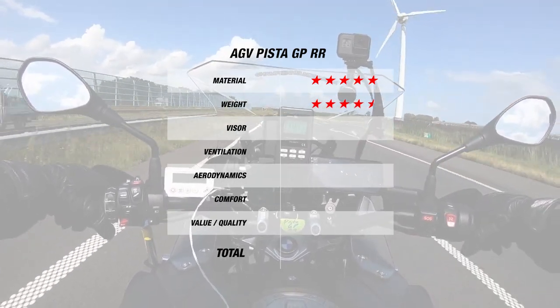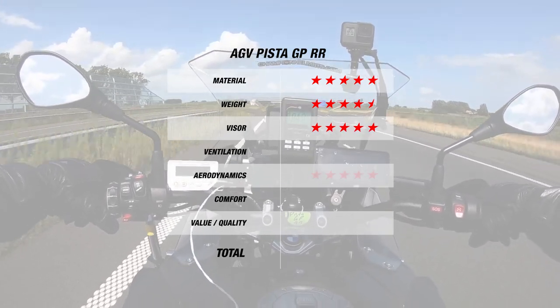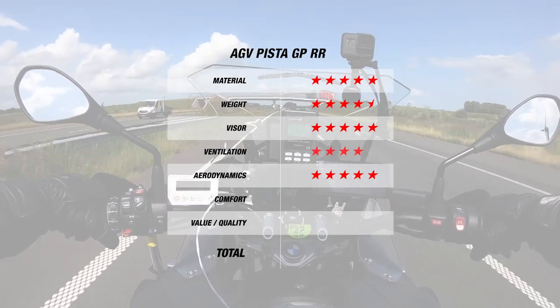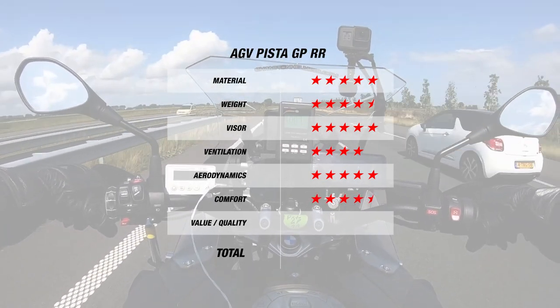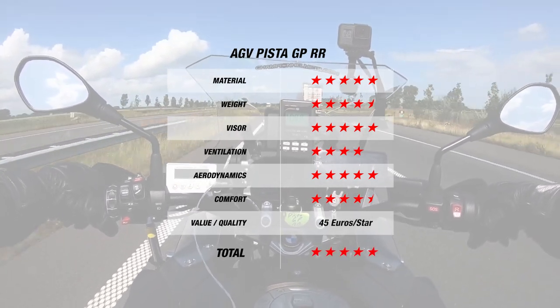The fully pinlock and tear-off prepared visor earns 5 stars and was also easy to use, and the same goes for its great aerodynamics. The same interior and exterior temperature earns 4 stars for the GPR RR's ventilation. Finally, for comfort, the GPR RR earns 4.5 stars for its adjustable liner, bringing the helmet's rating to 5 stars at 45 Euros per star.